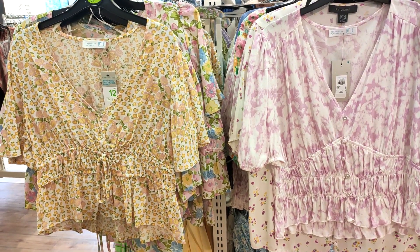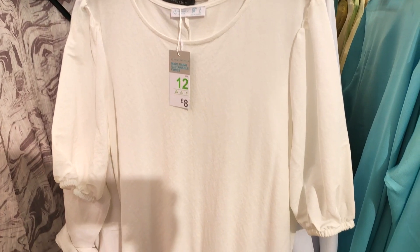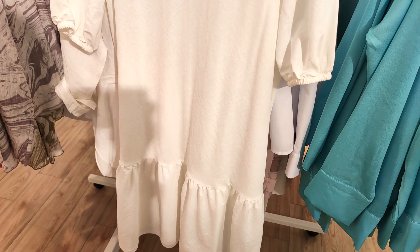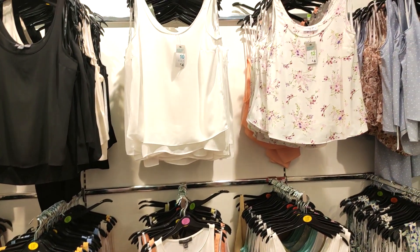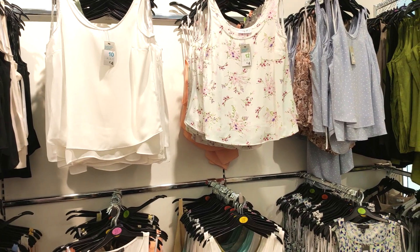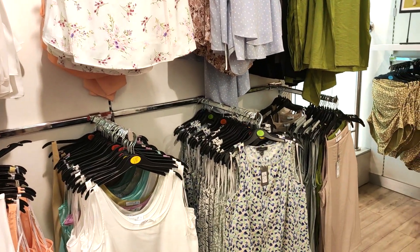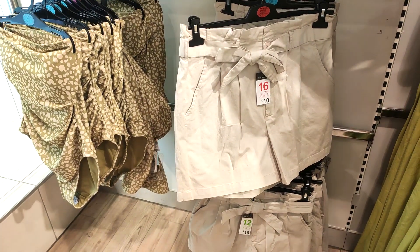They had lots of 90s patterns in, so if you're really into that, Primark is the place to go at the moment. Although they did have lots of plain simple basics, which I personally really like. I love that dress there for eight pounds, and of course they've got all their vest tops in, which are just perfect for knocking around the house at this time of year.